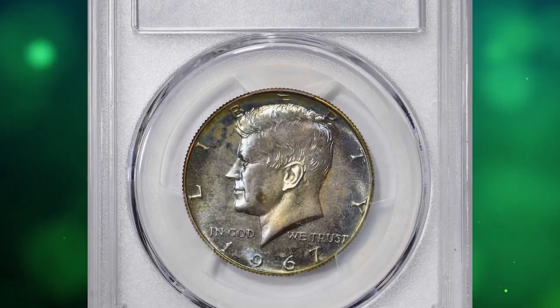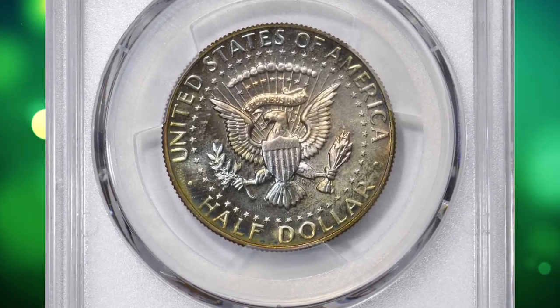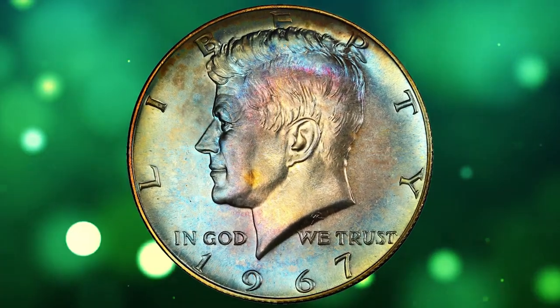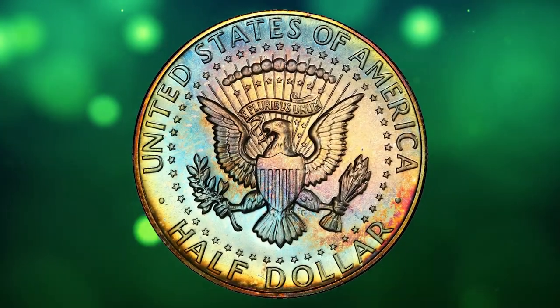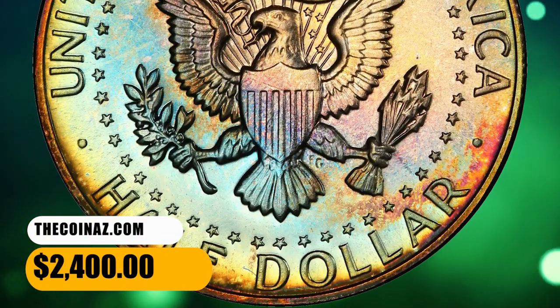Number 16: 1967 Canadian dollar from a special mint set, graded SP68 by PCGS. Powder blue, antique gold, olive gray, and champagne pink iridescence are seen on both sides of this expertly preserved superb gem — universally reflective with a full strike and virtually pristine appearance. This elusive specimen ended up selling for $2,400.